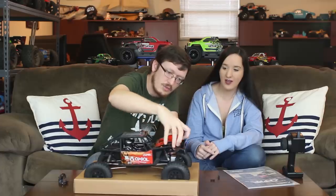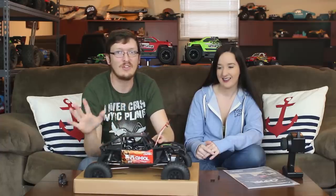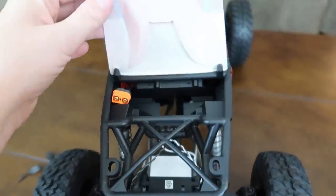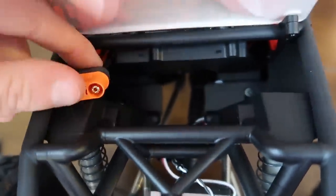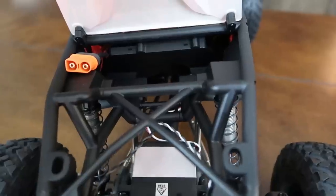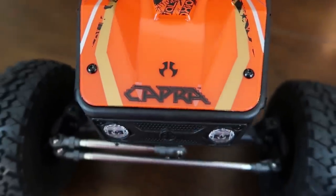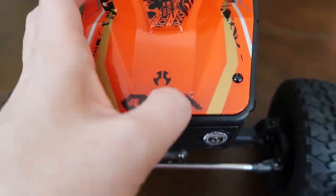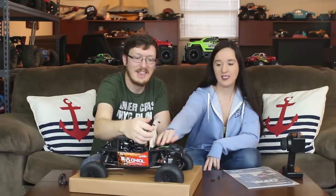I pulled the two body clips out, and — oh my gosh! Abby and I don't watch other YouTubers' unboxings until we've done our own; we don't want our experience tainted. Little things like this are going to surprise us. We almost don't do a lot of research up front so we can experience the moments — like the hood opening! I was expecting the whole body to come up like all crawlers, but in this case it's literally just the hood.